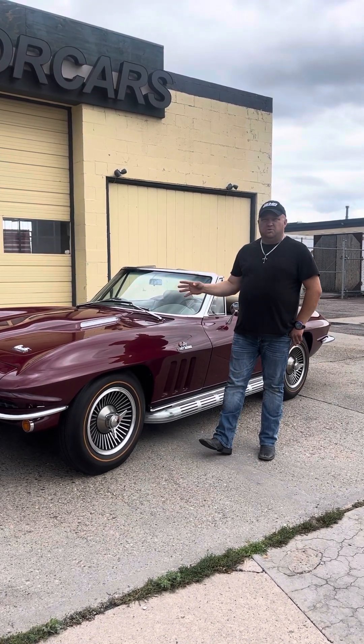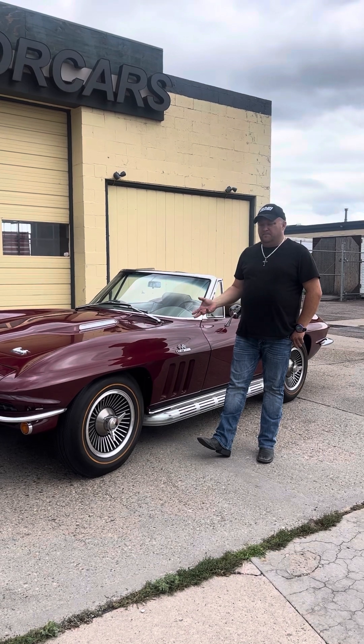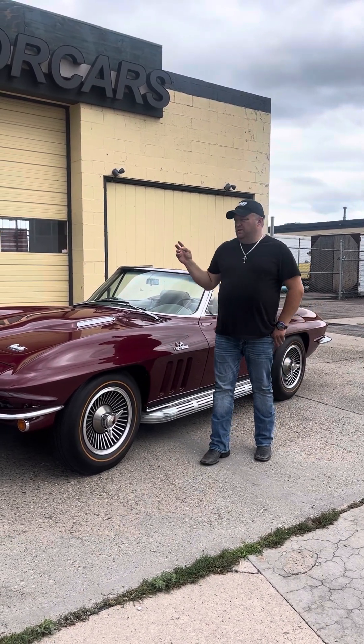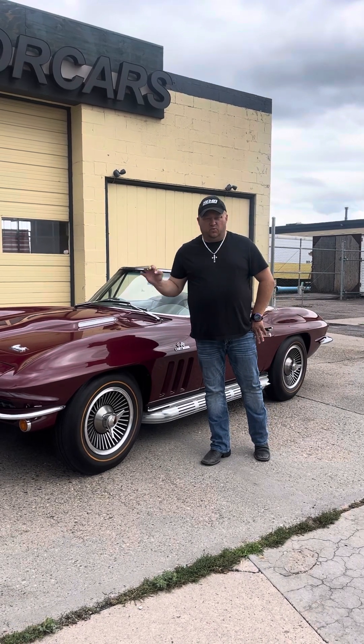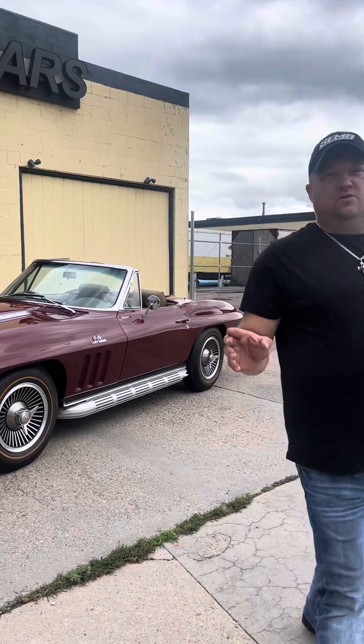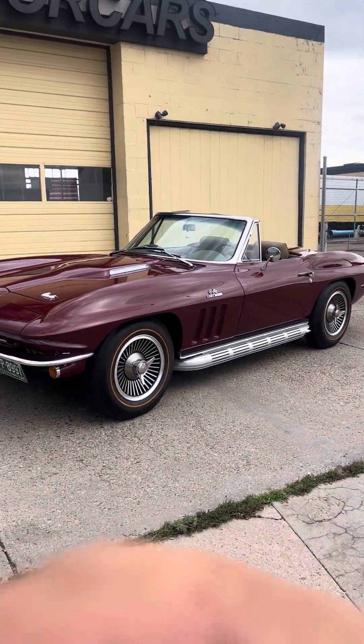It's been fully rotisserie restored from the ground up. The motor was rebuilt and it is a re-stamped, but it is an original numbers matching motor to the car. Let me give you a quick tour of the car and then I'm going to fire it up so you can hear what it sounds like.